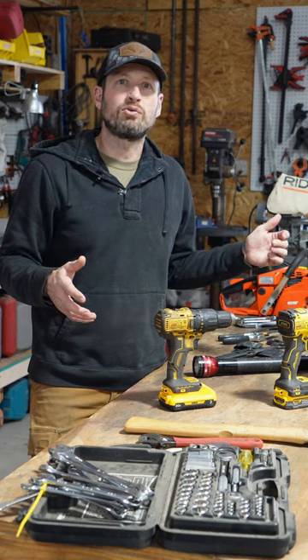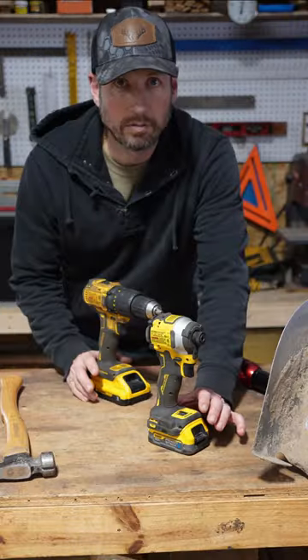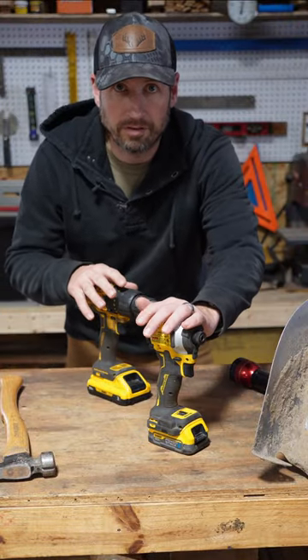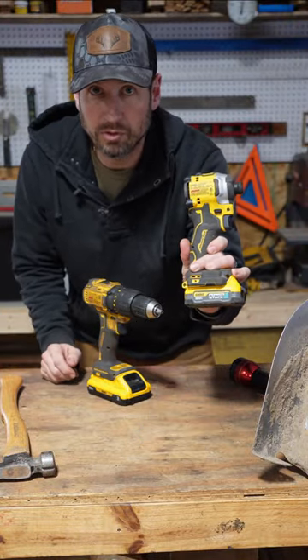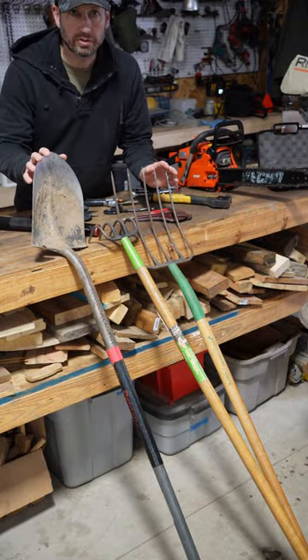Here's my list of the 10 must-have tools for starting a homestead. Number one is a basic set of hand tools. Number two, a drill and an impact driver — this is probably my most used tool on the farm. Number three, decent yard tools.